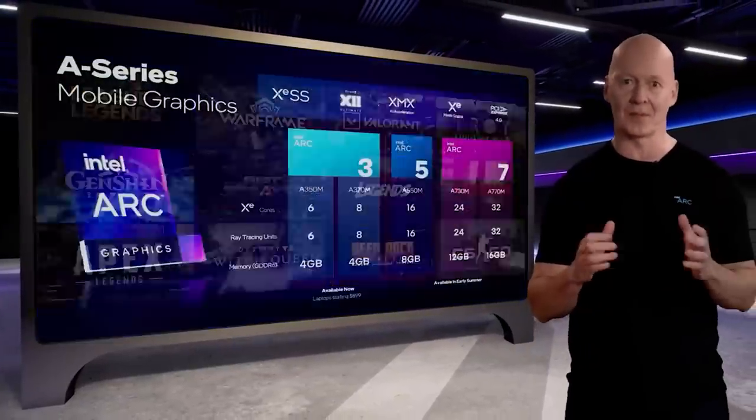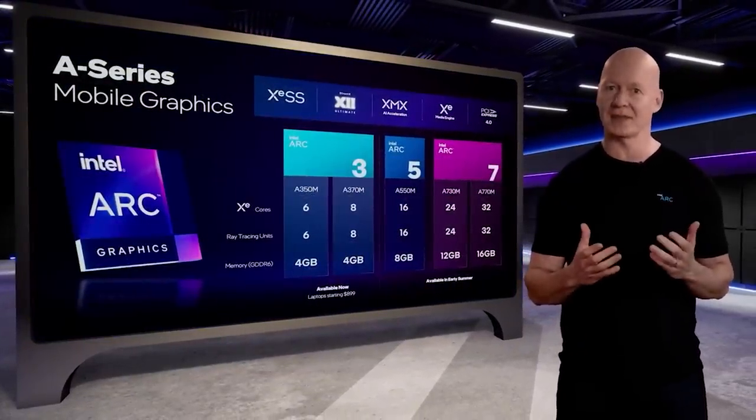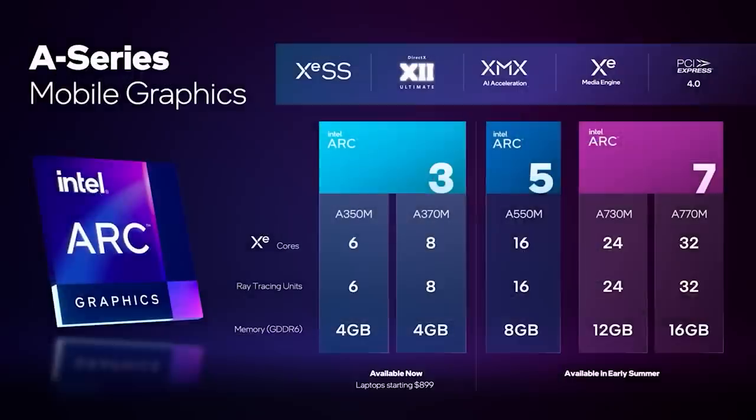I'm still quite happy that Intel are launching graphics, but obviously at the moment, it's weird to say, but Intel are the underdogs.